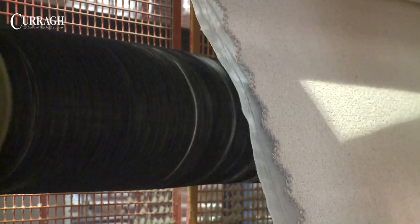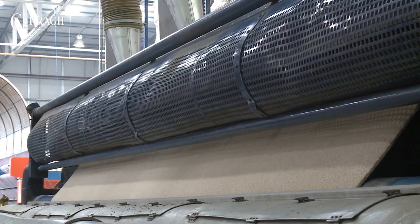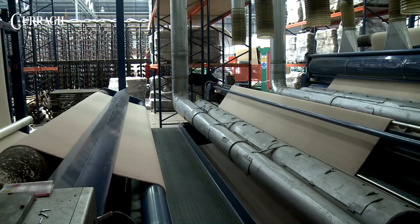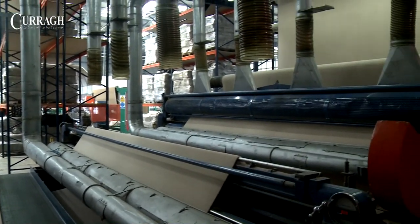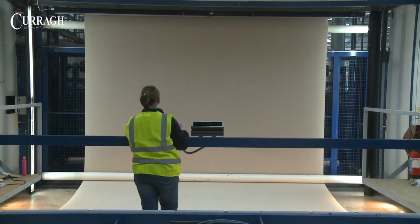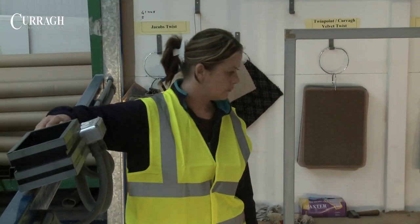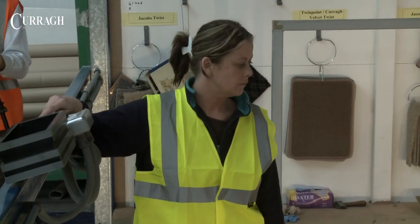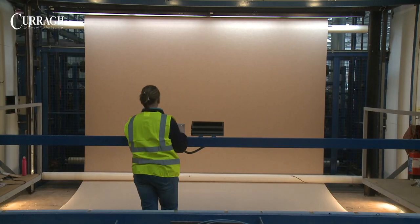On the same production line, all cut-pile carpet is lightly brushed before being sheared to give a smooth, level finish. After backing, all carpet is inspected within an approved ISO quality framework. Any minor faults are corrected by hand before moving on to a further examination or correction if required.